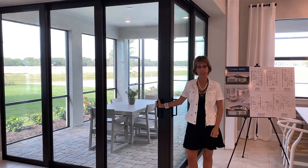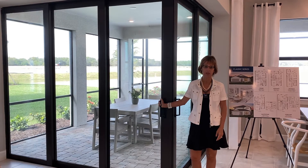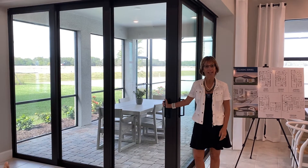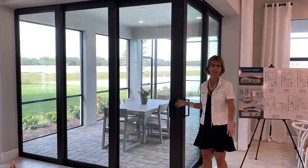If you're thinking about building your next dream home, this is a brand new community in the heart of Lakewood Ranch, which is Pulte Homes. I'm at Sapphire Point, and I'm going to go ahead and open these beautiful sliders and show you this beautiful view in the back. So follow me.